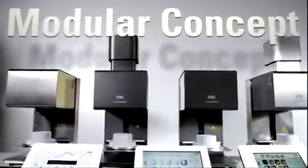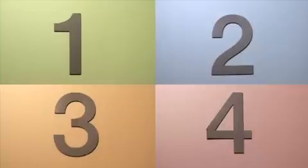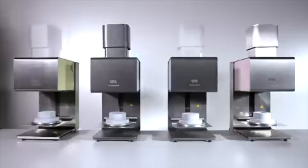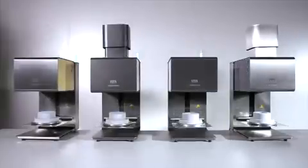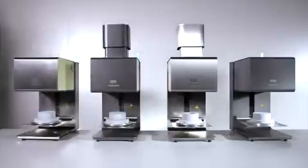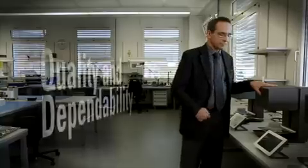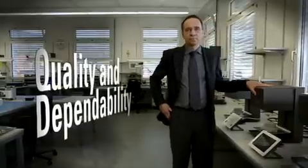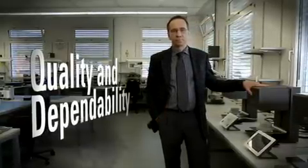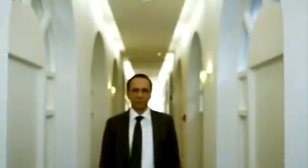The new generation Vita vacuum mat furnace system over-performs on all the requirements of modern premium ceramic furnaces. The unique range of versions and the option of modular custom design enables individual economical solutions when configuring your own firing system. For us, quality means that we use only top components, which are assembled in our facilities in Bad Säckingen.